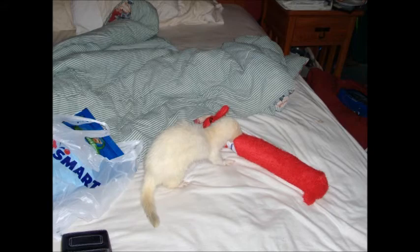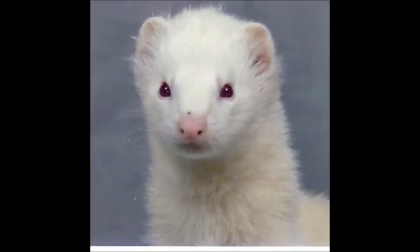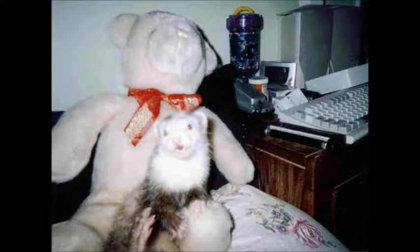A few years back, I had pet ferrets, a domestic species in the weasel genus, and when I took them for walks, I would frequently get asked if they were rodents. This is a bit of a peeve of mine.